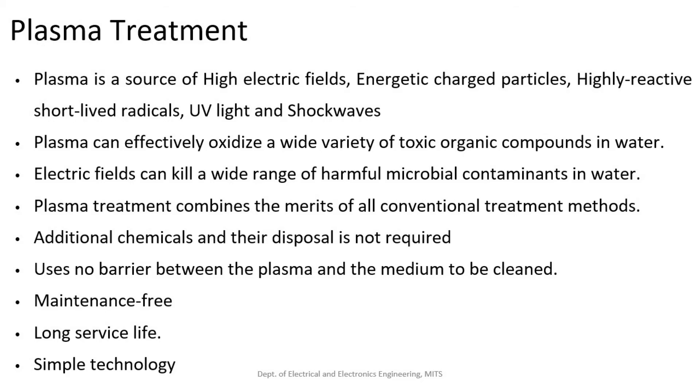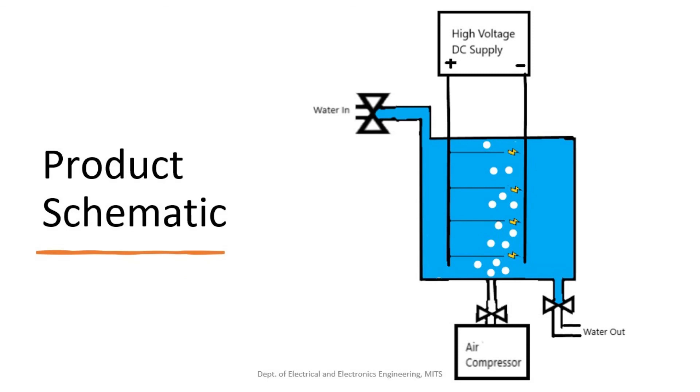Plasma can effectively oxidize a wide variety of toxic organic compounds, and the electric fields created by plasma can kill a wide range of microbes in water. Plasma-based water purifiers effectively combine the merits of all conventional water treatment methods, do not require chemical additives, and no barrier between plasma and the medium to be cleaned is required.